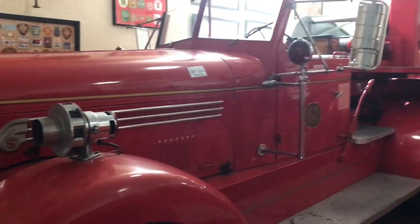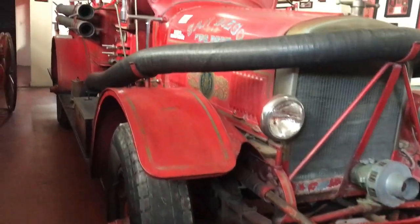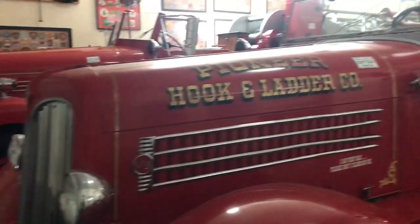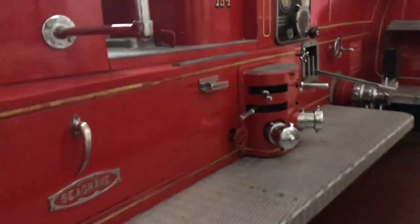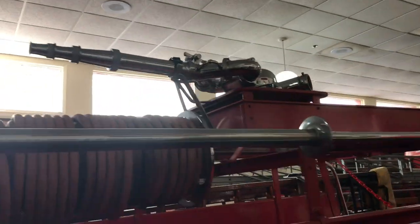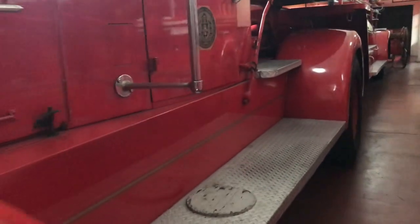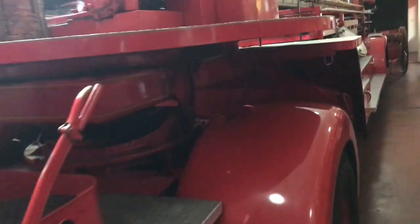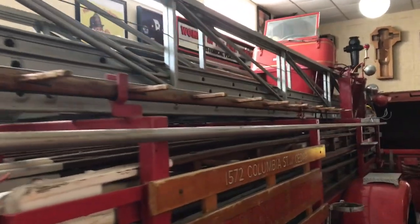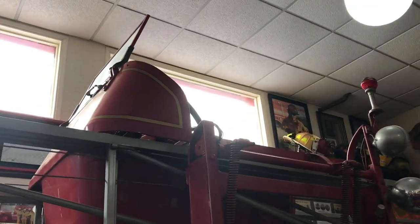On the southern end of the museum is a 1942 Seagrave aerial tiller truck. For size comparison, there is a 1928 triple combination pumper and a 1938 Seagrave heavy-duty pumper parked nose to tail — and both together do not match the full length of the aerial tiller. The 1942 aerial tiller truck is composed of a tractor and trailer supporting its 100-foot ladder. We can see the rear cab where a second firefighter can turn the wheels of the trailer for maneuvering and cornering.